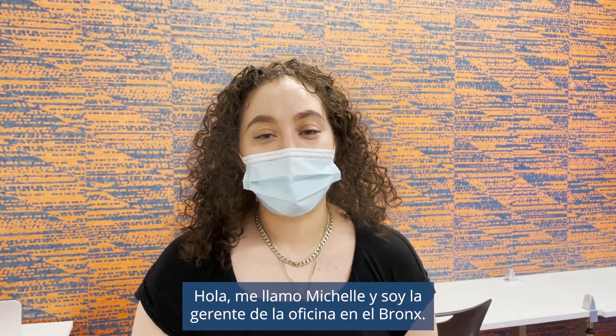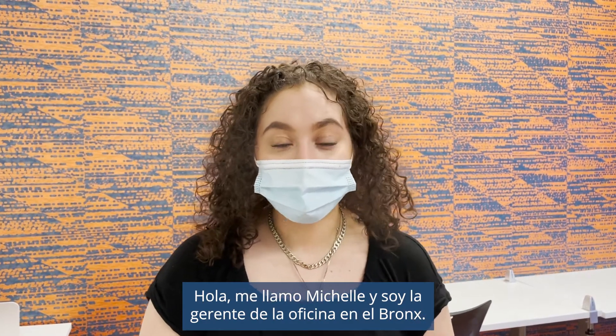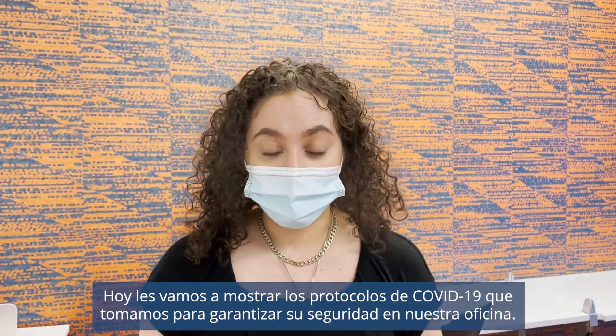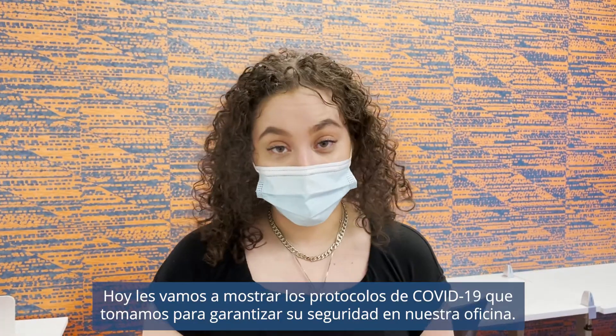Hi, I'm Michelle and I'm the branch manager here at the Bronx office. Today we're going to be demonstrating the different protocols we take to ensure your safety here.